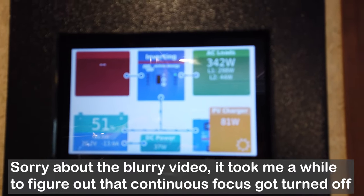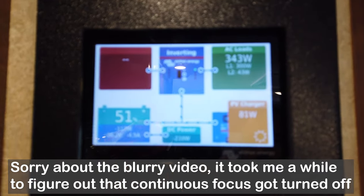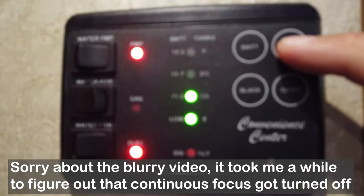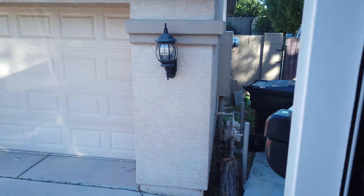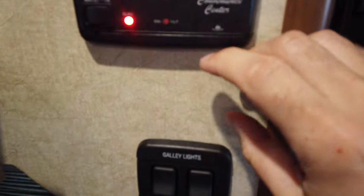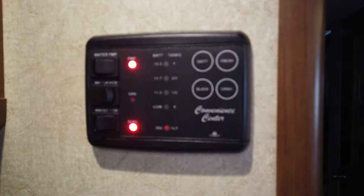It's now the next morning, Friday, and our battery got down to 51% after morning cooking and things like that. Our fresh tank is down to a third and we decided to go ahead and fill up since we can here at the friend's house. We'll be going to a dump station to dump the gray tank and the black tank. We're going to take on new water and then go dump.